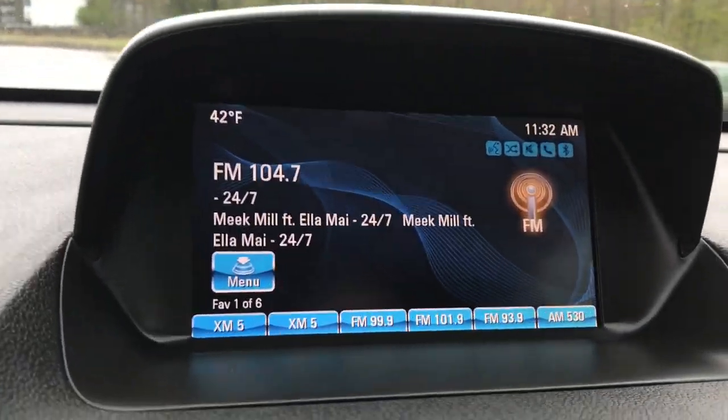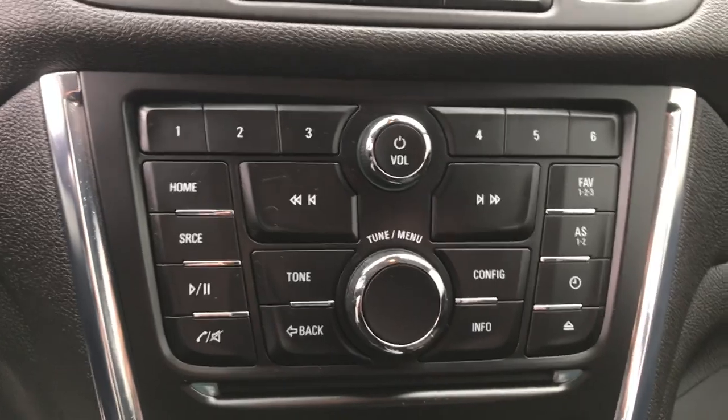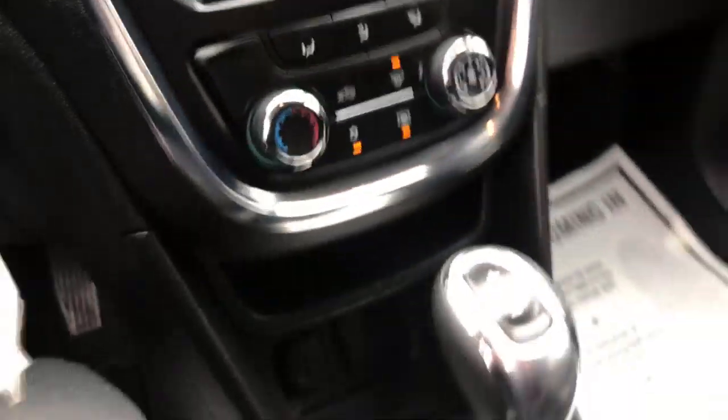42,336 miles on this Buick. Got your infotainment screen up here as well as your backup camera. All your audio controls for your phone and that screen up there as well. Climate controls, shifter, some cup holders.